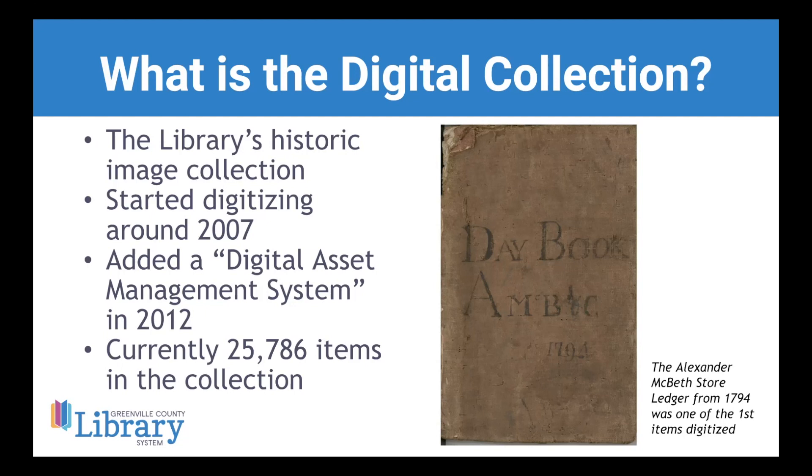Currently we've really grown, especially in the past few years — we have around 25,786 items, which is an up-to-date total as of the first of this month. We are continually adding more to the digital collection, and we see this really growing in the coming years and decades.